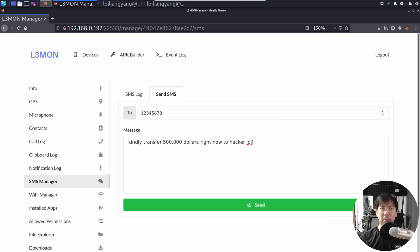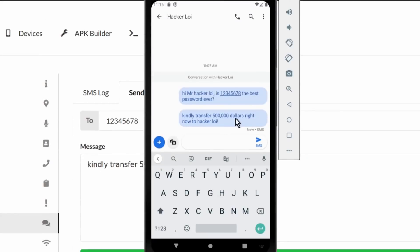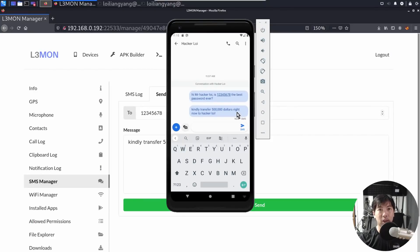Let's go ahead and take a look at what's happening on the mobile device level. Right in front of us we can see the conversation with HackerAlloy: 'Kindly transfer $500,000 right now to HackerAlloy.' Just like that, we sent a message on behalf of the mobile device. This is mind-blowing and really scary. You have to manage the permissions inside your phone right now.